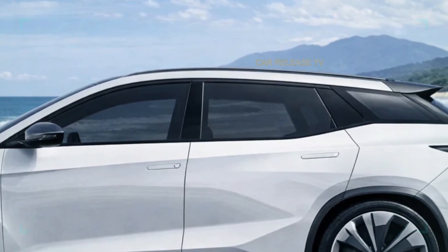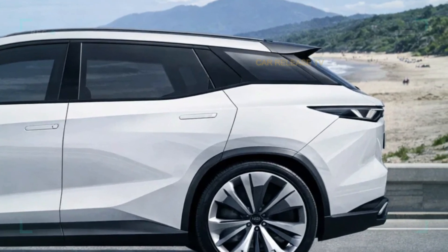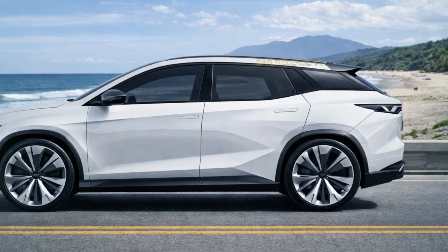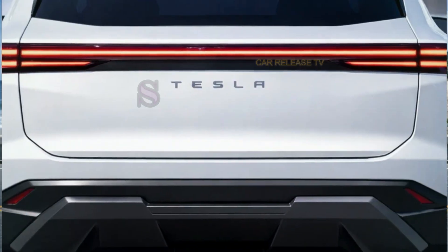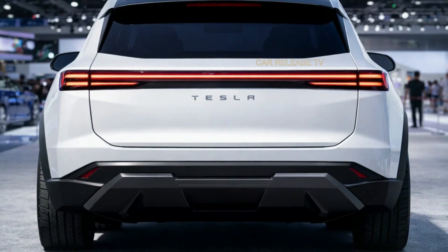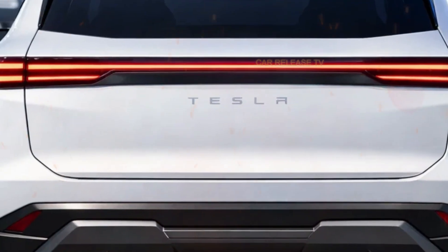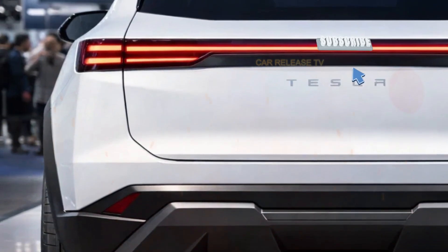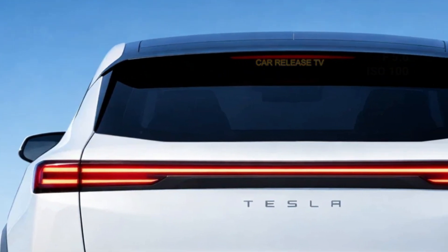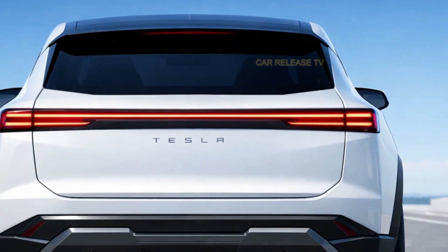Despite being a compact model, the proportions feel balanced, making it look more premium than its size suggests. This is a clever design trick that Tesla uses to attract buyers who want something modern without stepping into luxury price territory. At the rear, the Model 2 continues the futuristic theme. A slim, horizontal LED tail light stretches across the tailgate, instantly recognizable as Tesla design language. The clean rear bumper and subtle diffuser hint at efficiency rather than aggression. This is not a car trying to scream performance — it quietly promises smart engineering and everyday usability.